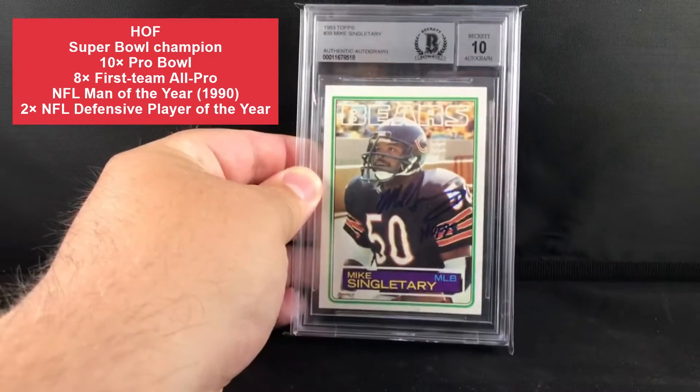Alright guys, got a TTM — this is actually a TTM purchase that I got off eBay, but for the price I couldn't turn it down. It was a great deal, so here we go.